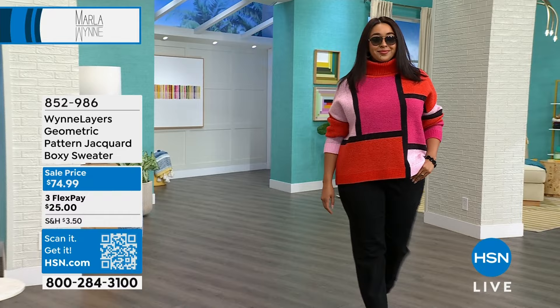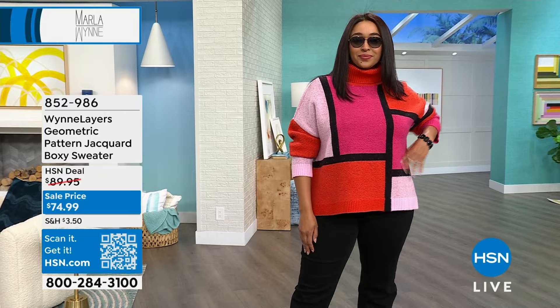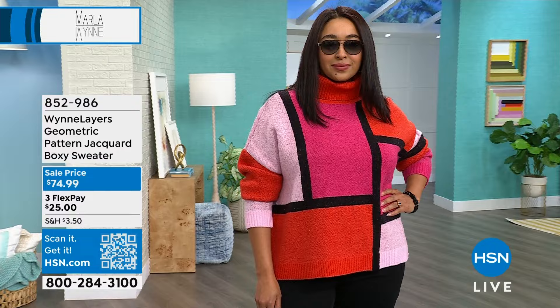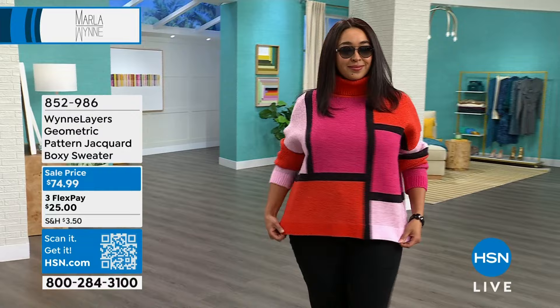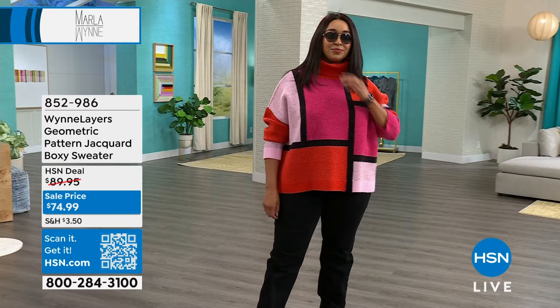And my goodness, I did not recognize you at first, Kenya. I love the straight hair on you. Beautiful. So Kenya is rocking a gorgeous sweater coming up in just a bit at sale price. I launched this with Marla a couple weeks ago and it was a massive runaway hit. It's a super soft Jacquard boxy sweater with a fun geometric print.